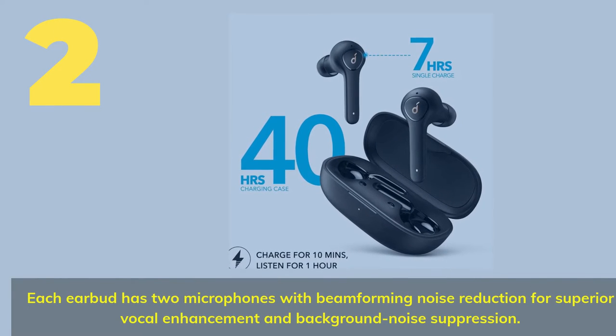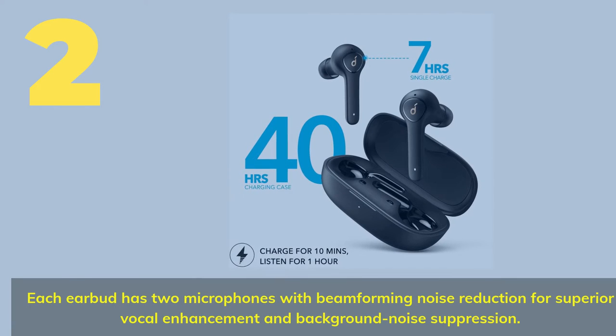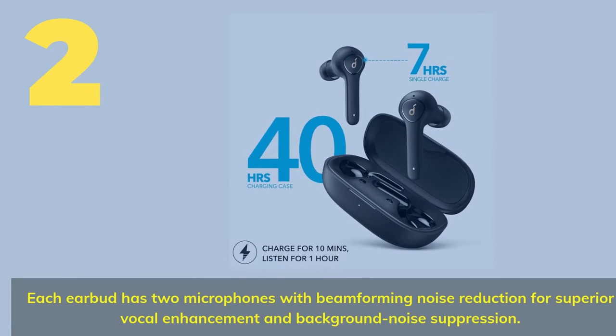Number 2. Each earbud has two microphones with beam-forming noise reduction for superior vocal enhancement and background noise suppression.